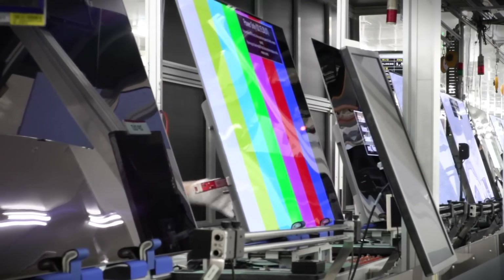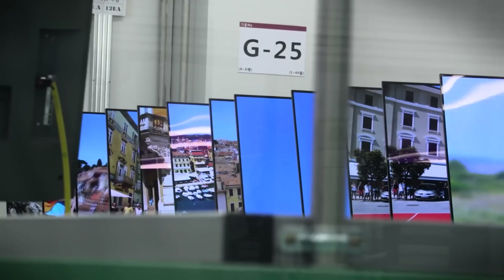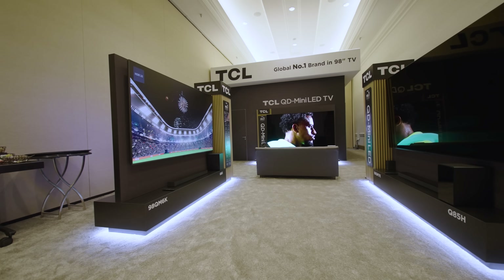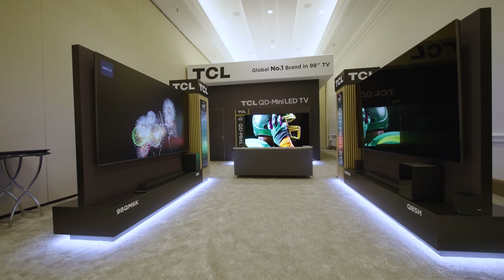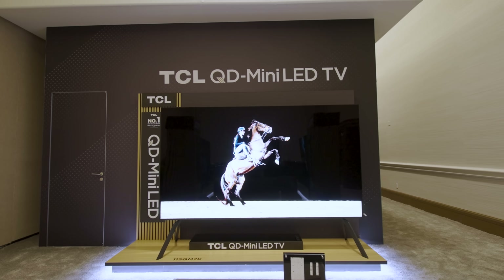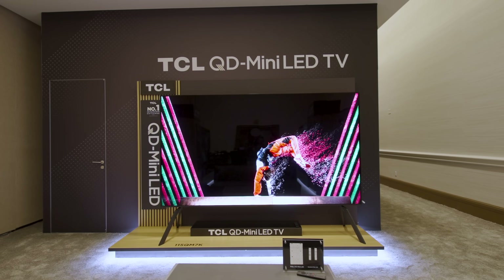That stuff takes us out of the immersion we enjoy when watching a movie. One of the cool things about Mini-LED is that it didn't cost a ton to start making it. Existing production lines could be used since the only thing that really changed was the backlight and the processing — the brains behind the operation. That allowed Mini-LEDs to come down in price pretty quickly, which basically democratized premium picture quality. But Mini-LED, just like regular LED, has always had a weakness: the color of the Mini-LED light.